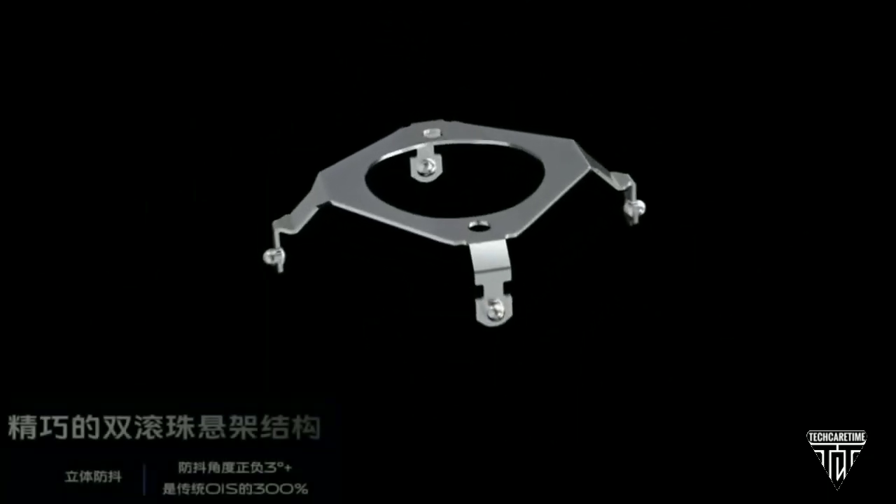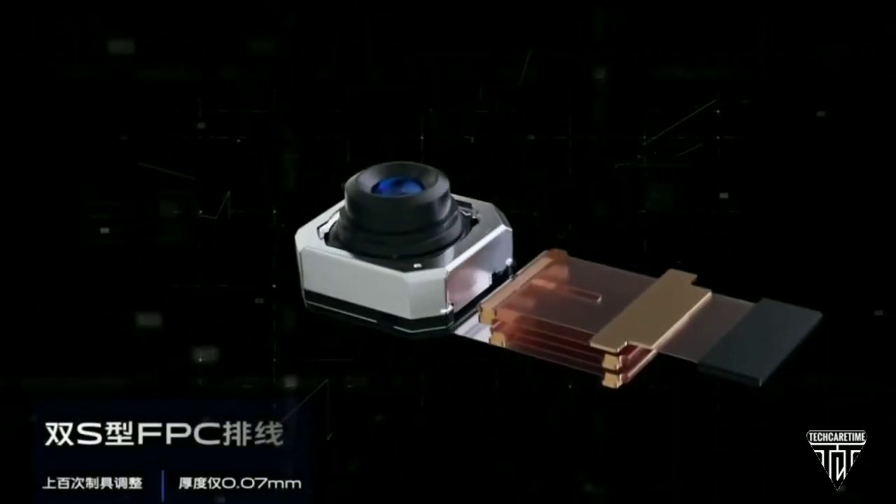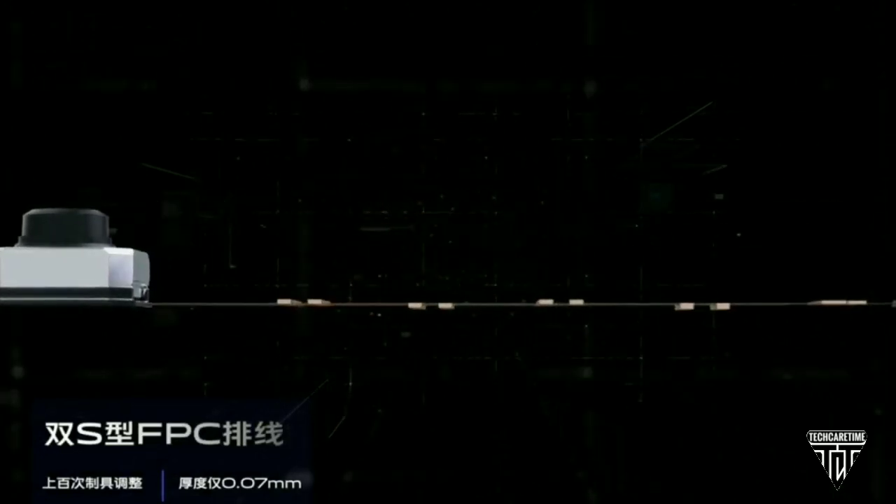Those three cameras are an 8MP periscope zoom camera, a 13MP 2x zoom camera, and an 8MP ultrawide camera.